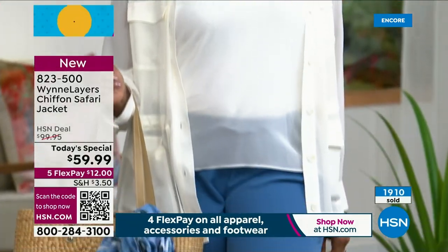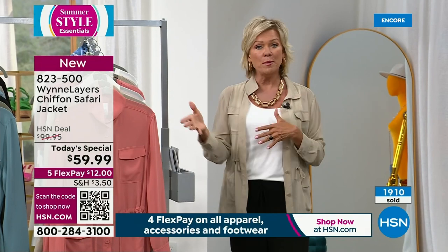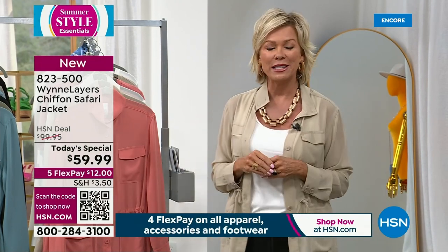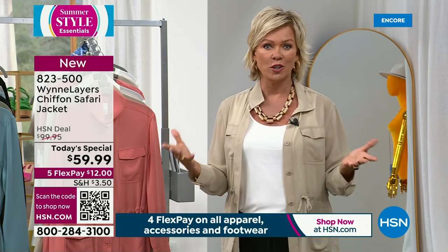I'm wearing this in a medium. I go between a small and a medium. And Marla, I think, in general, likes us to go a little bit oversized because it's just part of the vibe of her line.